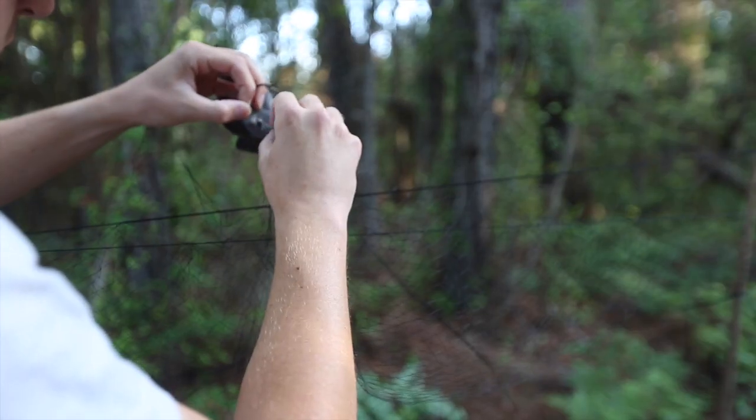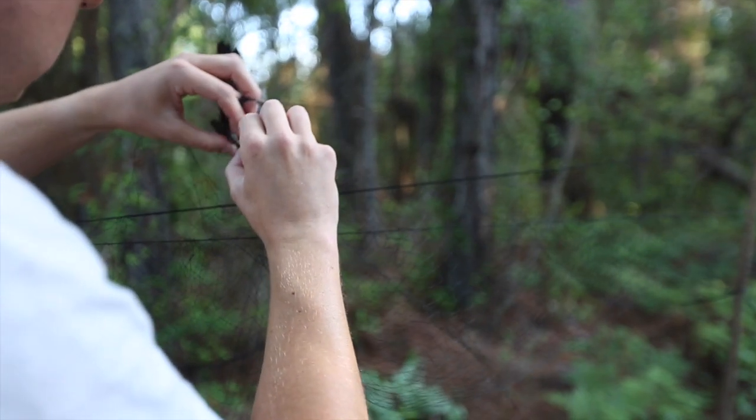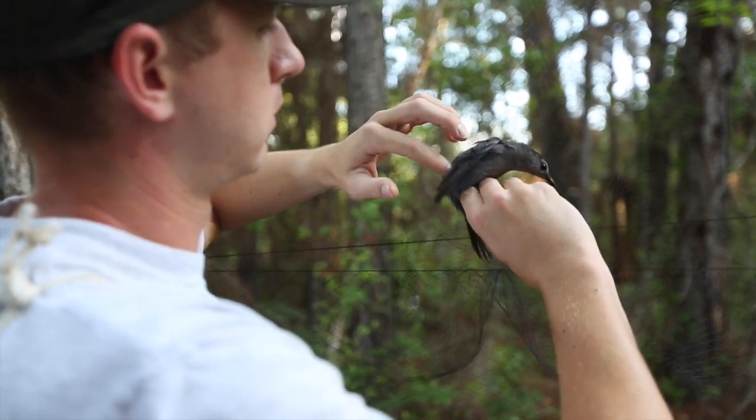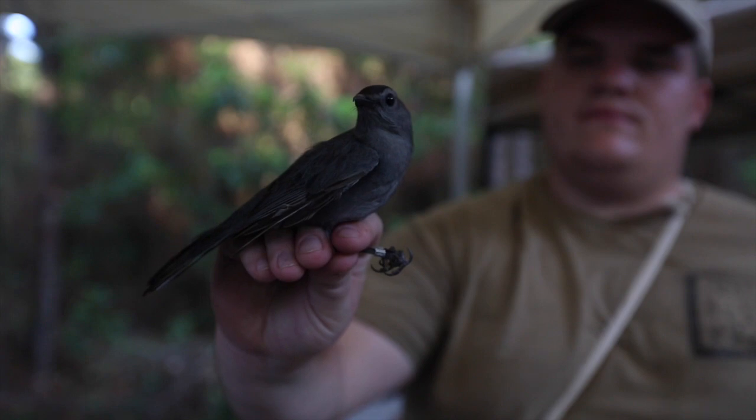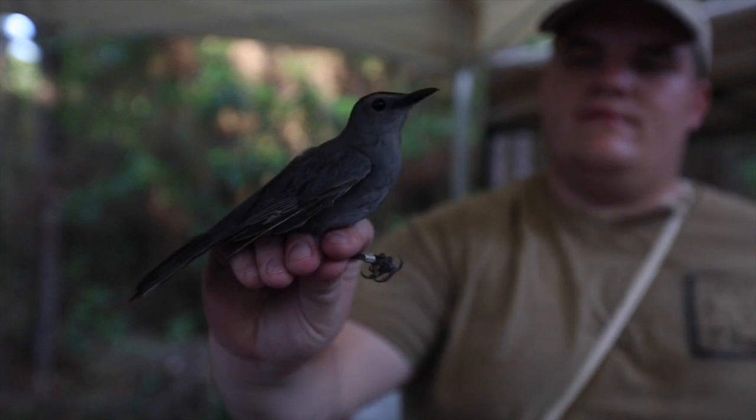First we've got to start in South America. These birds are neotropical migrants — long-distance migrants. They migrate from North America, the temperate forests of North America, from the boreal, and filter south. These are the eastern breeding birds, and they winter in the tropics at various latitudes, some in South America, and then they come back through in the spring.